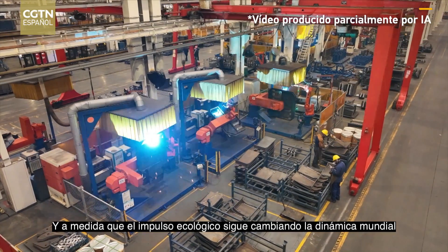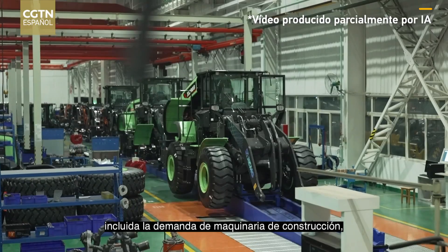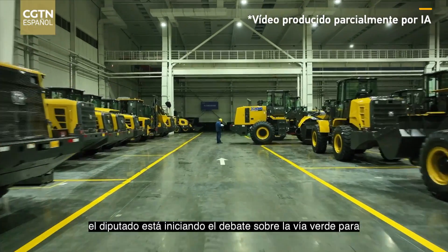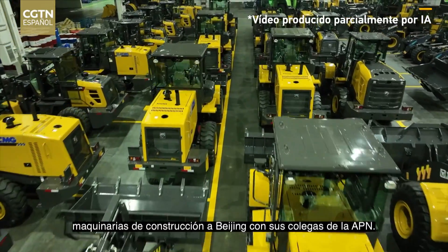As the green drive continues to change global dynamics, including demand for construction machineries, the deputy is bringing discussion on the green path for construction machineries to Beijing with his NPC peers. Xu Xinchen, CGTN, Jiangsu Province.